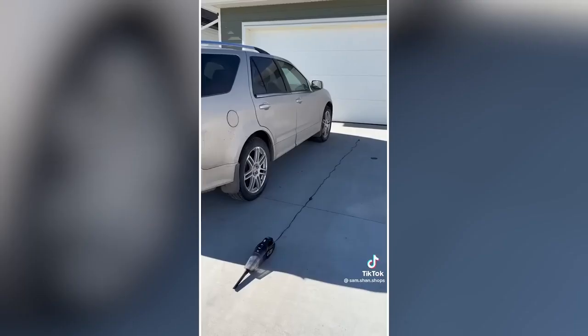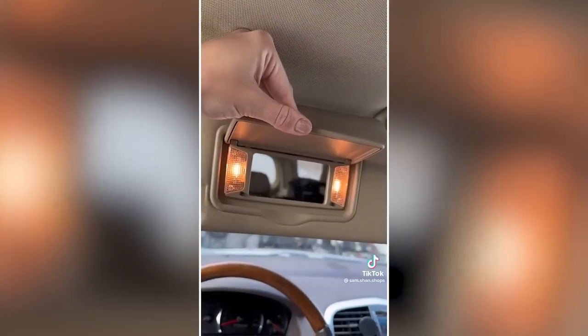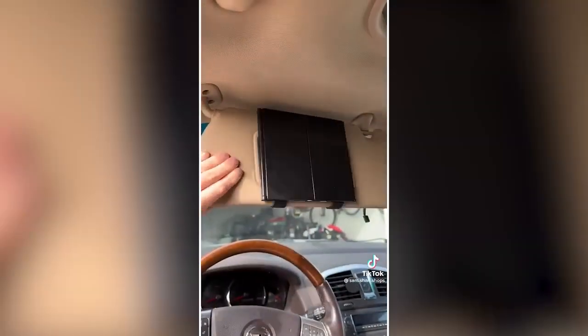Genius Amazon must-haves: This 2-in-1 car gadget inflates your tires anywhere to the exact PSI needed. It's also a vacuum cleaner with the strongest suction and a convenient extra-long power cord that plugs directly into your vehicle. And the mirrors in cars are so tiny — this large tri-fold mirror universally attaches to any size sun visor and is great for touching up makeup and getting a good view of your kids in the backseat.